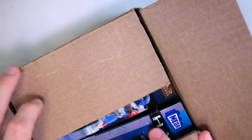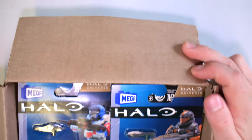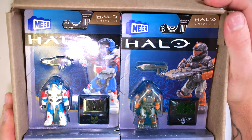Oh my goodness — finally — Halo Heroes Series 16!